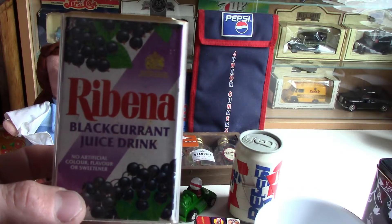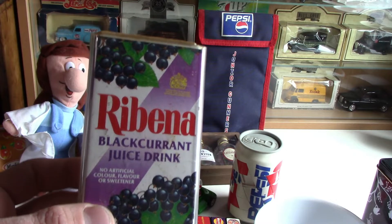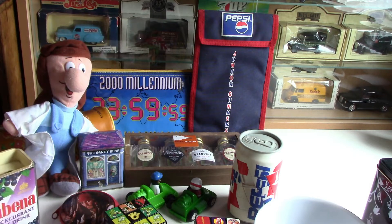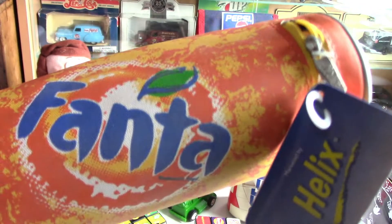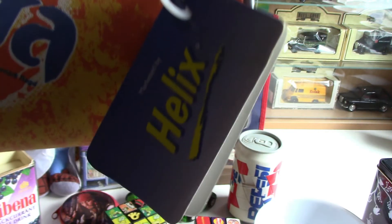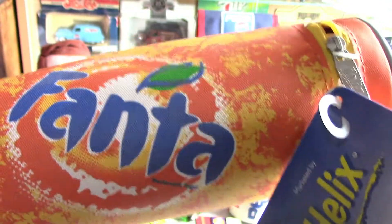Next is this Froobes pencil case — I've got quite a few pencil cases and I've shown some in my previous videos. It's got the Petit Filous logo and a Froobes logo, also with some peaches on there, and it's from the 90s. Some of them had the zip opening at the top; this is one where it opened in the middle.